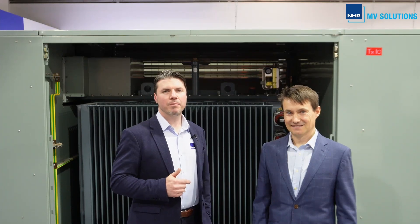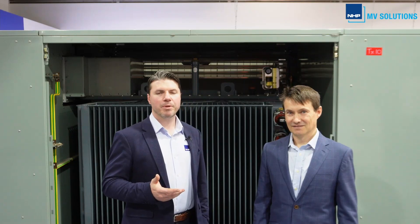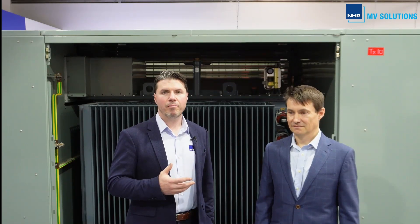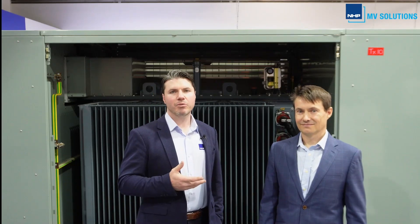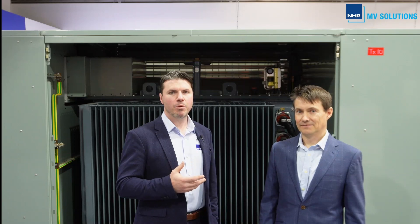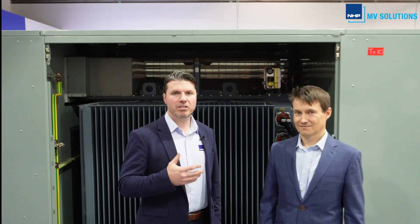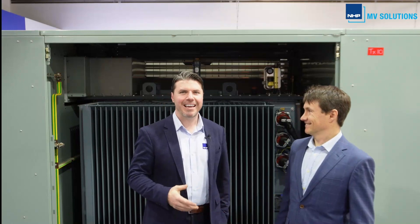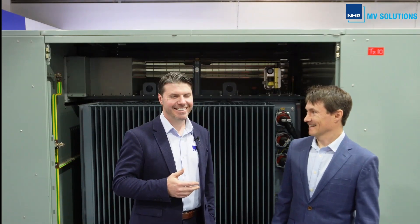Hello and thank you for joining us for today's Talking Medium Voltage webinar. We're coming to you from the NHP Power Hub, located at the NHP head office here in Richmond, Victoria. My name is Nicholas Burley and I'm your host today, joined by a panel of medium voltage experts. First with me in the power hub is Dimitri Lazachuk, who comes with over 26 years experience in the MV world.